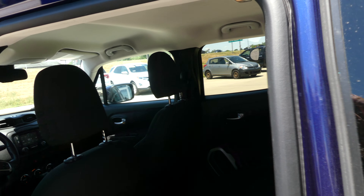Beautiful black upholstered cloth bench in the rear seating. Driver and passenger have the passive keyless entry option. Same black upholstered cloth and bucket seating in the front.